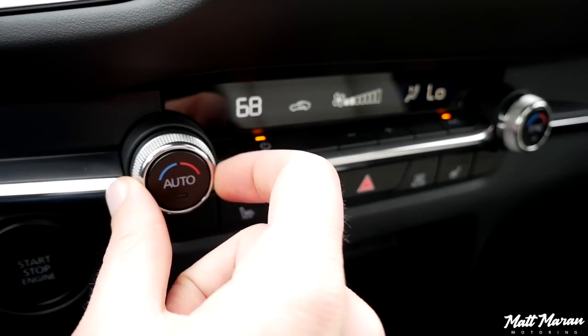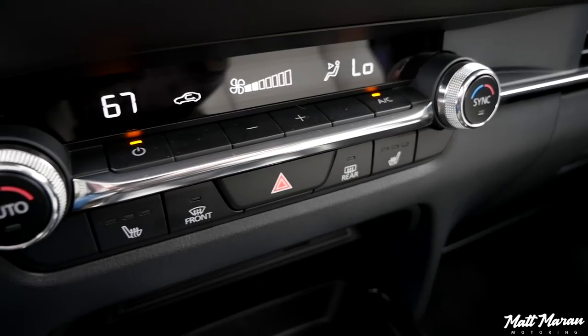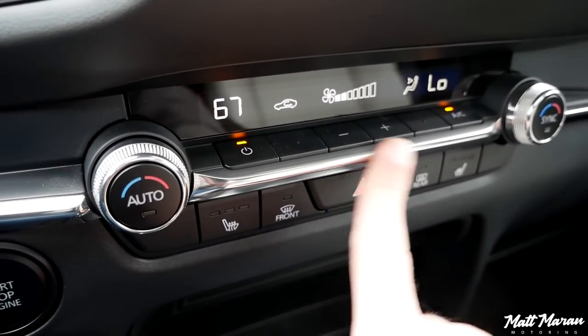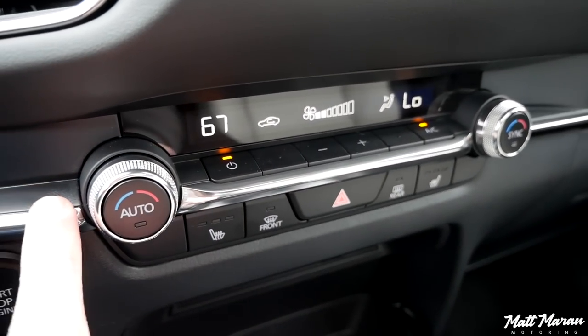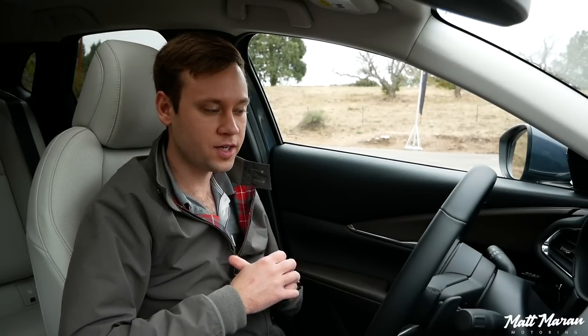Coming down, you have climate controls with a wonderful weight to them — just a few buttons that feel really nice. One thing that is missing: you can't get a heated steering wheel in any trim regardless of how high up you go, which is a bit of a bummer, especially for a premium vehicle like this. That's something you see in premium brands pretty consistently.